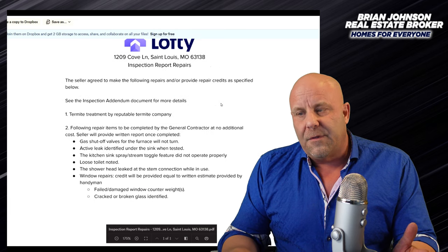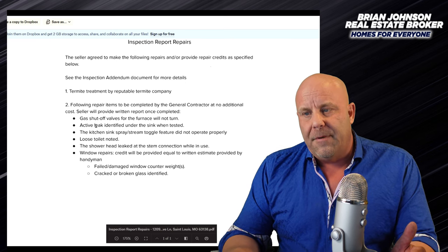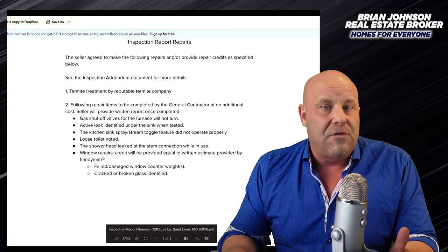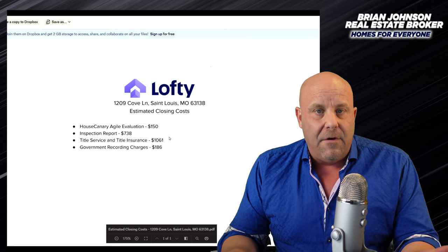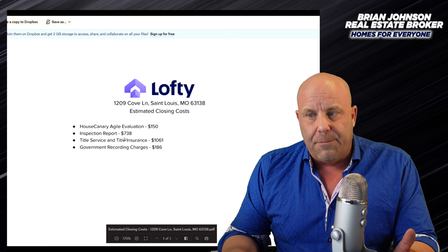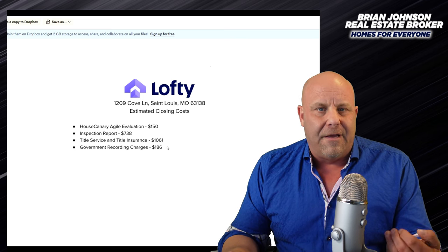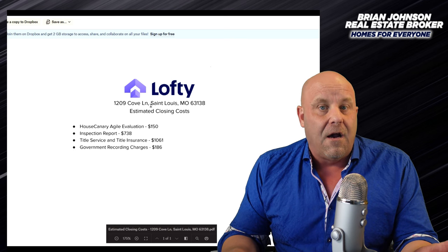This is what the seller has agreed to do before closing based on that inspection. The seller is going to do a termite treatment, fix the gas shutoff valves in the furnace, fix the active leak at the kitchen sink, fix the loose toilet, fix the shower head leak, and do some window repairs - all before closing. These are the estimated closing costs: the House Canary valuation was $150, the Pillar to Post inspection report was $738, title insurance and title service $1,061, and government recording charges $186. These are all in line - they're not padding these numbers or adding anything suspicious. I really like that.